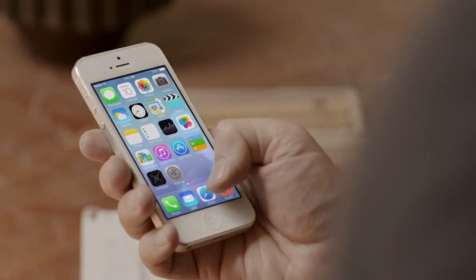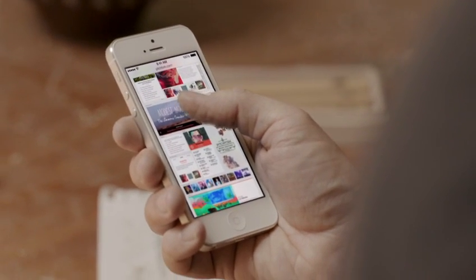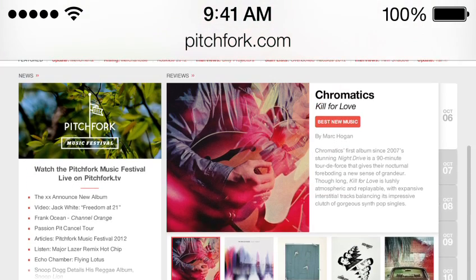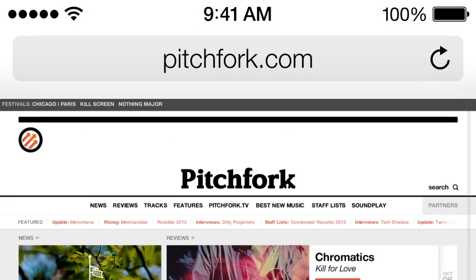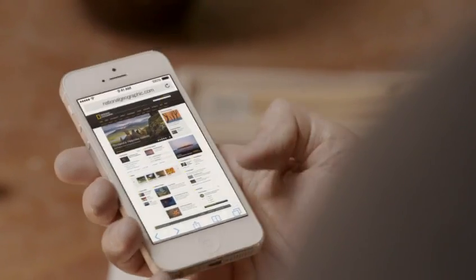Safari's redesigned user interface lets you see more of your content, starting with full screen browsing. The Unified Search field helps simplify searching, and there's a new view for your bookmarks. And also a new way to see your Safari tabs.